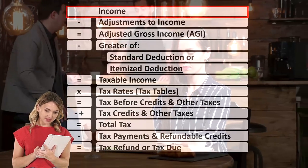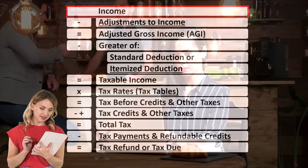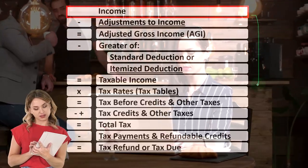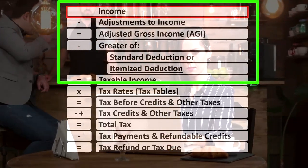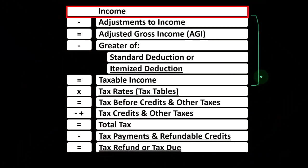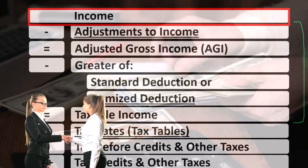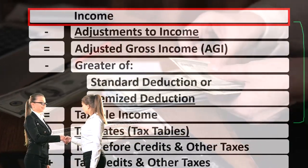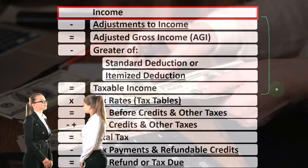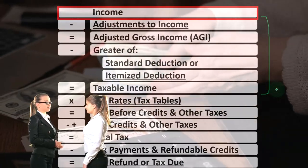Looking at the income tax formula, we're still focused on line one, that being income. The first half of the income tax formula is in essence an income statement — a strange one, however, where we have income up top, and the equivalent of expenses being deductions, to get down to the equivalent of net income, that being taxable income. Our goal is to get taxable income as low as possible.